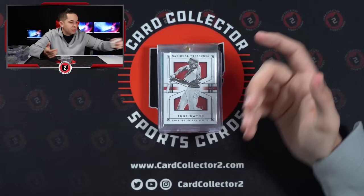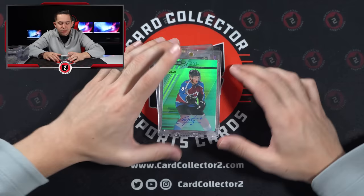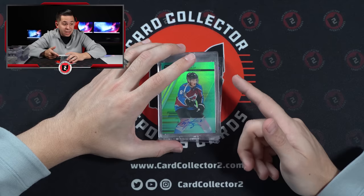Tony Gwynn parallel out of 5 — this is from NT Multisport. Yeah, this is 15-16 National Treasures Collegiate Multisport. I know that because I've ripped a few cases of that stuff. It's actually really cheap, kind of a cool fun rip. It's got D-Book, Towns, OBJ has cards in there, Brady has cards — it's just a cool rip.